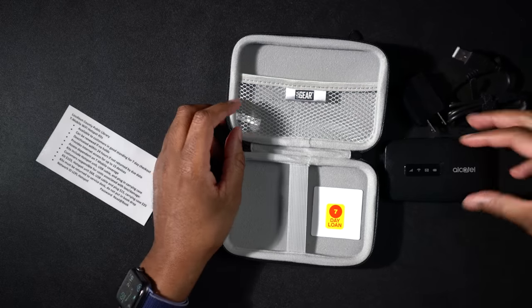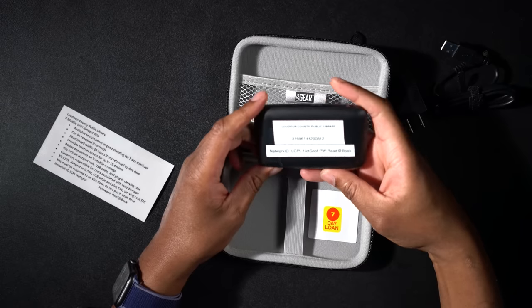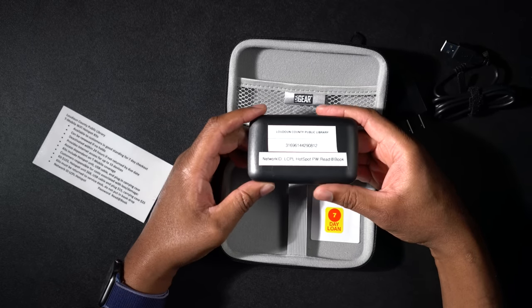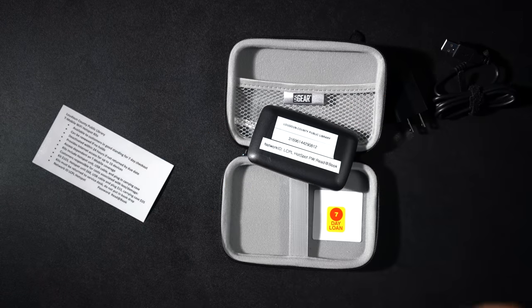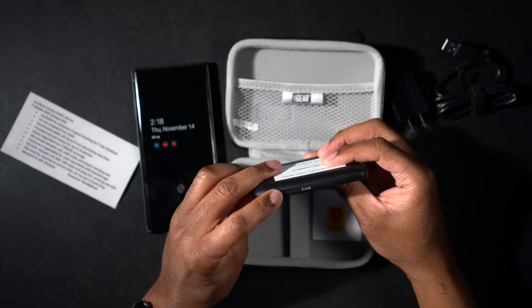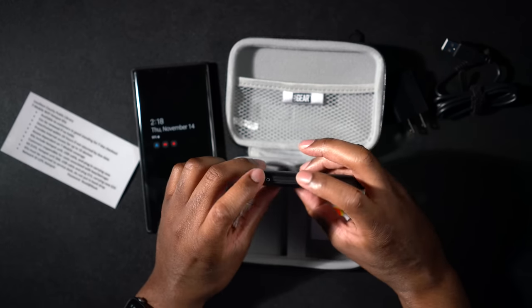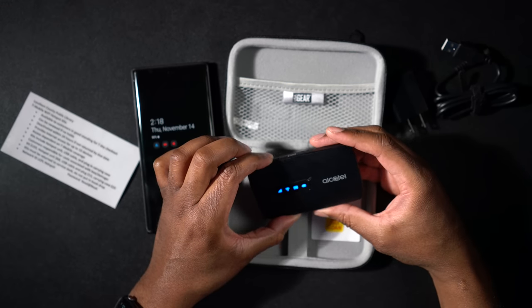Alright, so that is everything. There is a password on the back of the device so you can get it set up. We're going to go ahead and just get this thing plugged in and set up. I'm going to grab my phone and let's make sure there's some power in it first. So let's turn this on and see if there's any juice in it. Hit the power button and see if anything lights up.